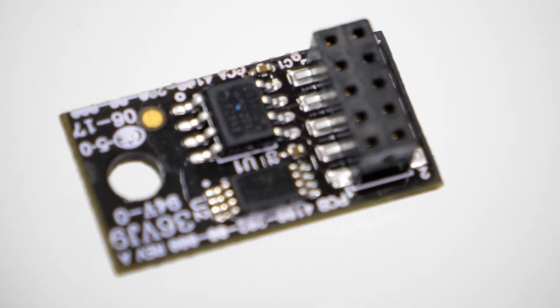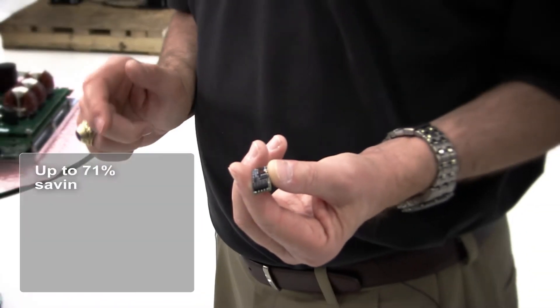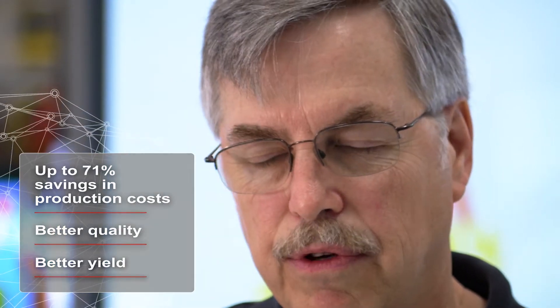We were buying this assembled out of China — it's a little EEPROM board. We're now building these in-house, and it's a 71% savings to build them here on the ASM equipment versus having them built in China. We've proven to ourselves we're saving money, we have better quality, we have better yield, we're certainly managing our cash flow much better. So I have no regrets whatsoever buying the ASM line.